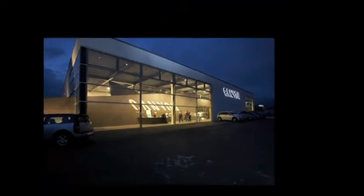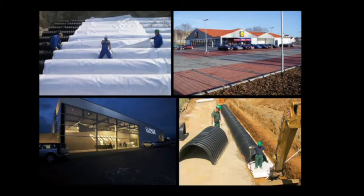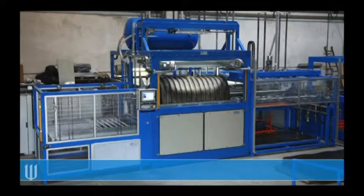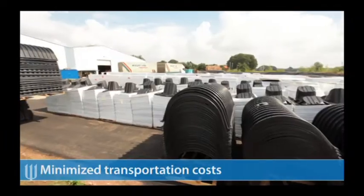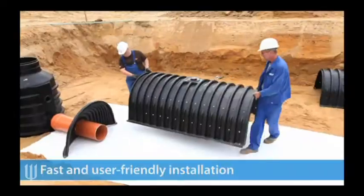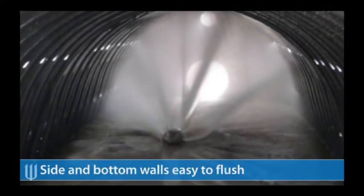20,000 Intewa DrainMax tunnels have been installed in Europe so far and have been successfully in use for over 8 years. Key advantages include best price per cubic meter, minimized transportation costs, fast and user-friendly installation, side and bottom walls easy to flush, high loading capacity, and long life durability.